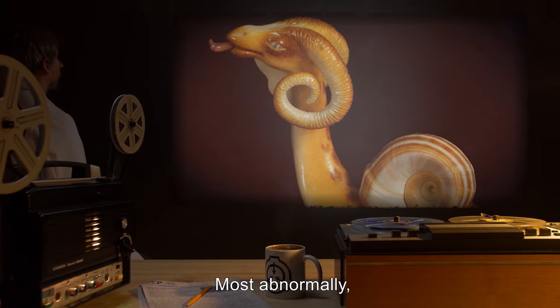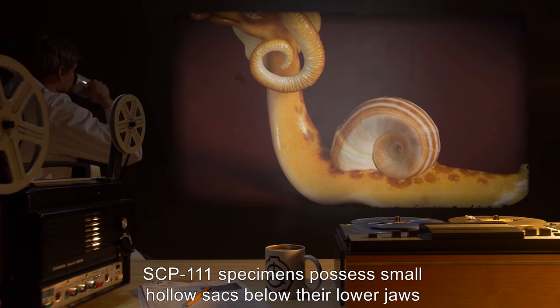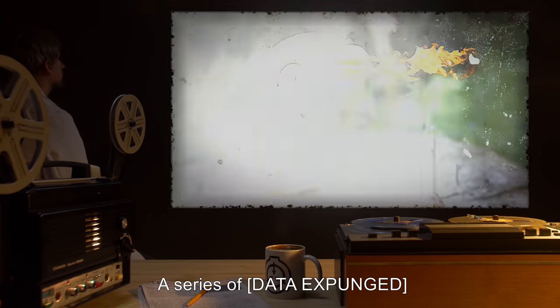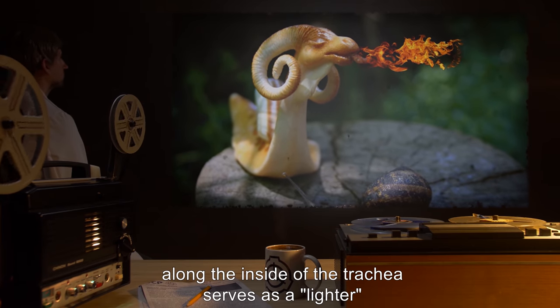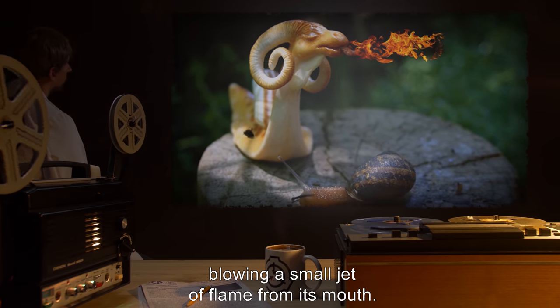Most abnormally, SCP-111 specimens possess small, hollow sacs below their lower jaws containing methane from digestive byproducts. A series of [data expunged] along the inside of the trachea serves as a lighter, igniting stored methane as the specimen exhales, blowing a small jet of flame from its mouth.